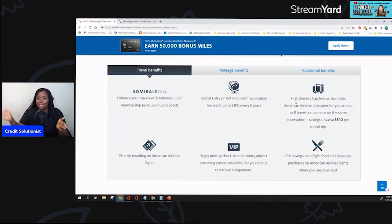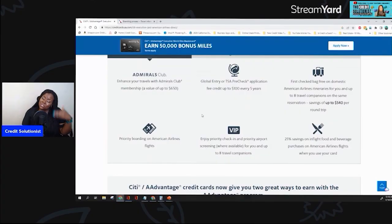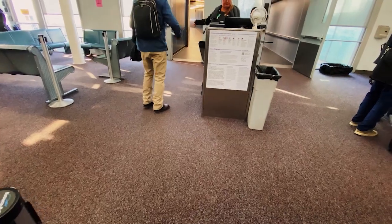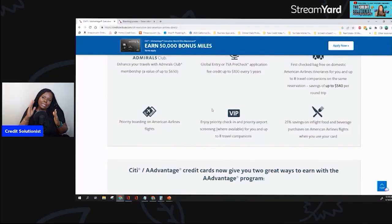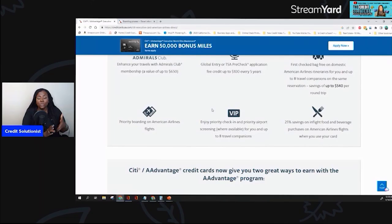You also get a free checked bag for you and up to eight travel companions — that's a lot of savings. So when you think about the cost of this card, which is only $450, once you start racking up these fees and adding it up, this card actually makes a lot of sense for a frequent flyer. Another thing you get is priority boarding — I used to get preferred boarding, which was number five, literally the last of the Mohicans before the regular people. But the World Elite MasterCard gives you a bump to priority, which is group number four. The reason you want to be within the first five groups is because no matter where you're sitting, you're pretty much guaranteed overhead space. And there's 25% savings on in-flight food and beverage purchases on American Airlines flights.